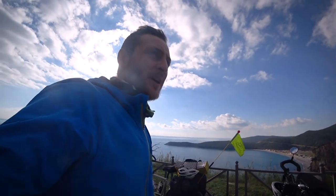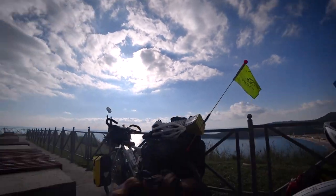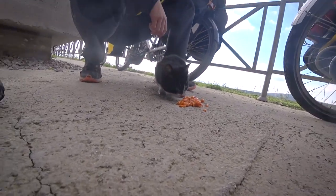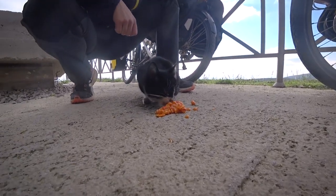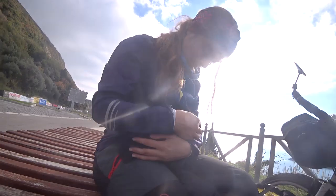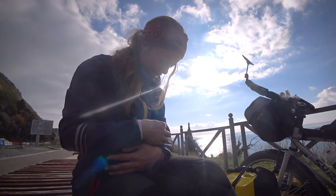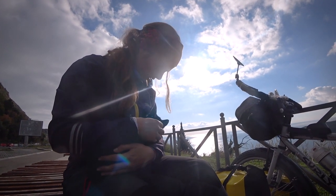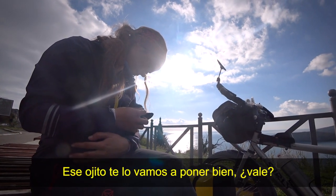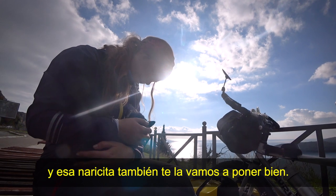We stopped here to eat, taking advantage of this beautiful viewpoint. And we've found this little cat with one eye looking quite bad. It's pretty under the weather, poor thing. I've given it a little food. We're going to get that little eye sorted out for you, okay? And that little nose too.